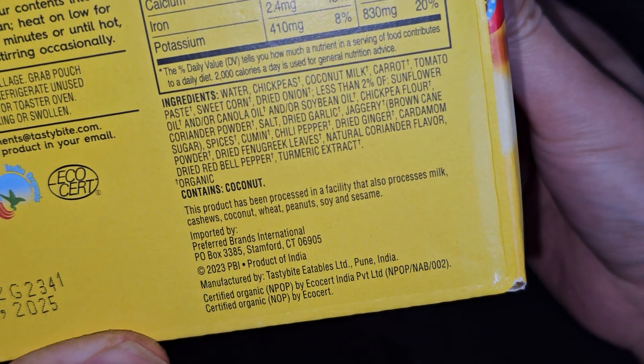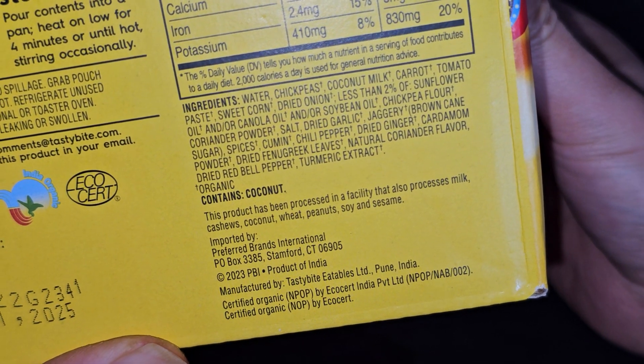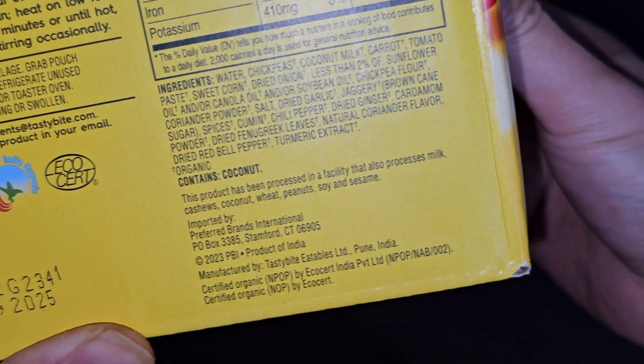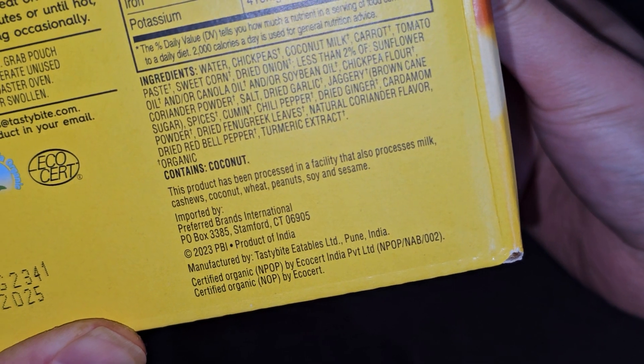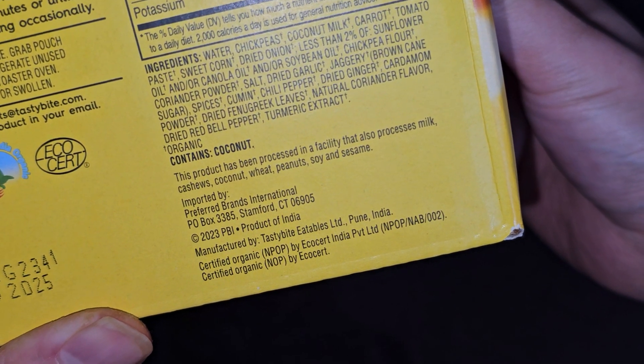It contains coconut, so if you're allergic, be careful. The product has been processed in a facility that also processes milk, cashews, coconut, wheat, peanuts, soy, and sesame — so if you're allergic, be very careful.